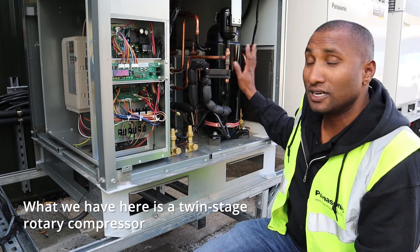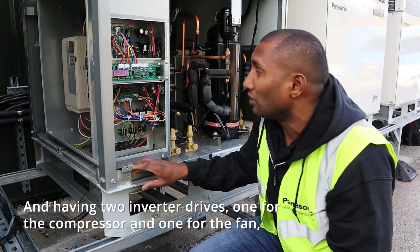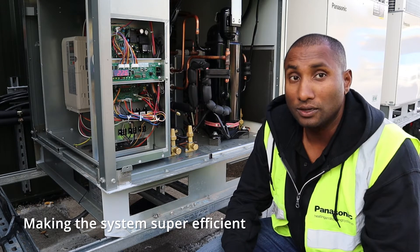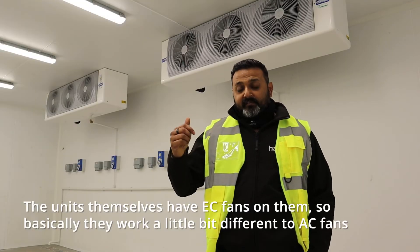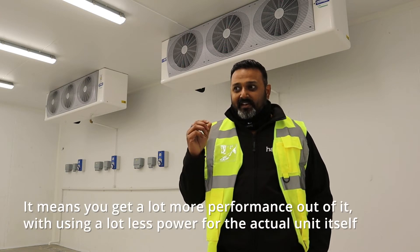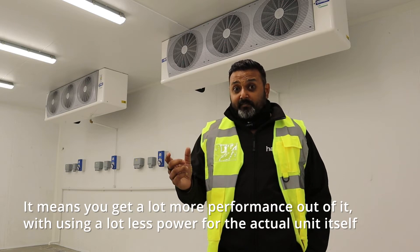What we have here is a twin-stage rotary compressor. Having two inverter drives — one for the compressor and one for the fan — makes the system super efficient. The units themselves have EC fans, which work differently to AC fans, meaning you get a lot more performance while using a lot less power.